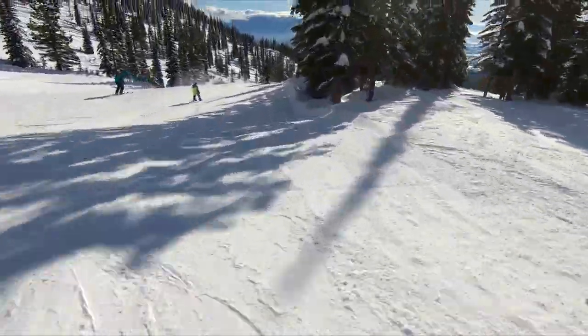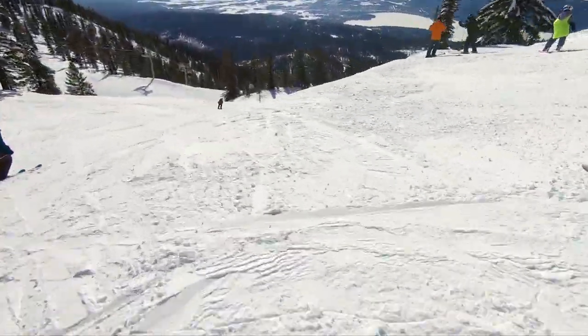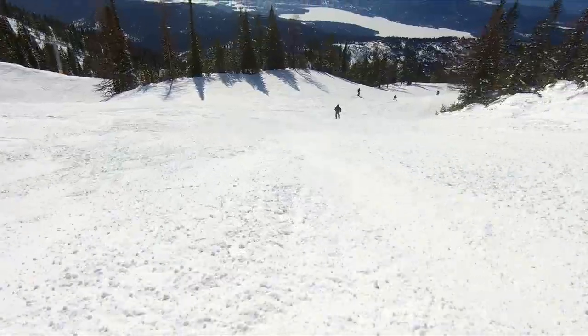Bench Run popped us back out on Tony Mat, which we could have taken down to chair one and two, but we went rogue like I said and hopped onto Corkscrew. As you can see, that was a great choice because we mostly had Corkscrew all to ourselves on a Saturday in February.